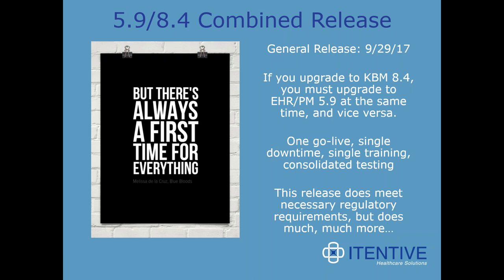If you upgrade to KVM8 4, you must upgrade to 5.9/8 and vice versa. What this gives you, once go-live, is single downtime, single training, and consolidated testing. The releases are both required for certain regulatory requirements next year, but also do much, much more.